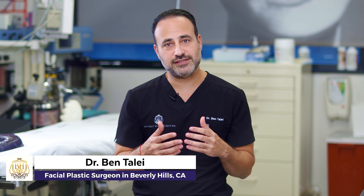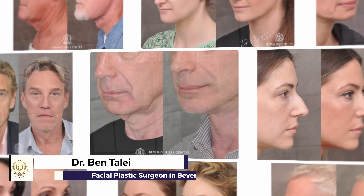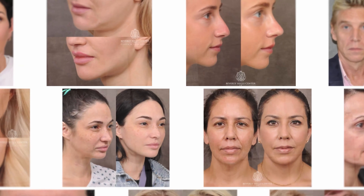My name is Dr. Ben Talley. I'm a facial plastic surgeon here in Beverly Hills, specializing in facial rejuvenation and aging face procedures — the most advanced and natural kind.